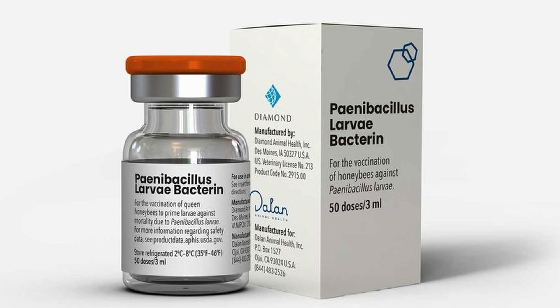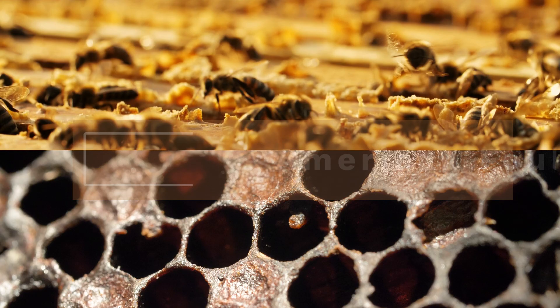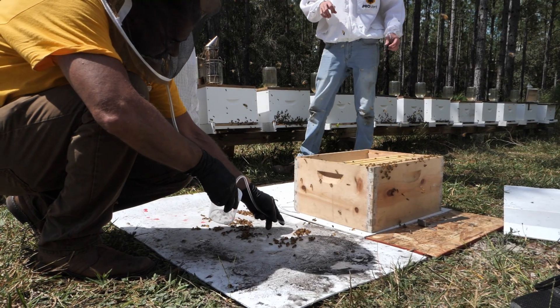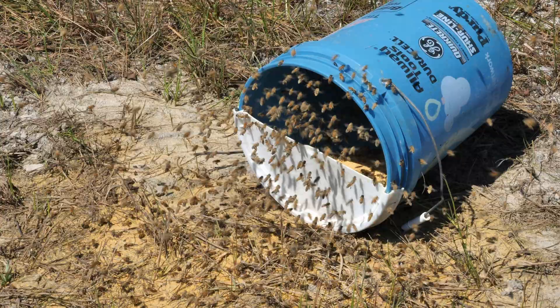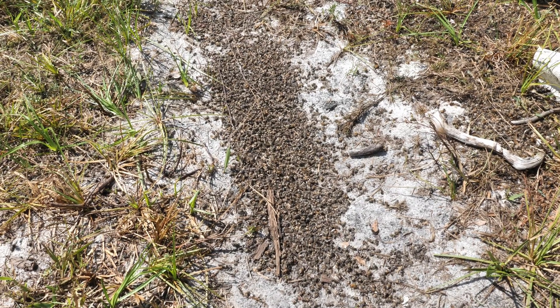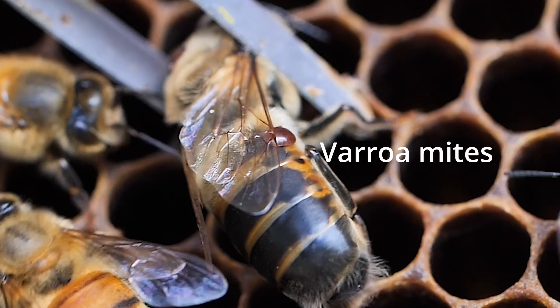The world was caught by surprise with the announcement of the first honeybee vaccine against Paenibacillus larvae, an important honeybee bacterial disease better known as American Foulbrood. However, what beekeepers might not realize is the potential of this same vaccine to help against other honeybee problems, including diseases transmitted by the terrible parasite Varroa mites.